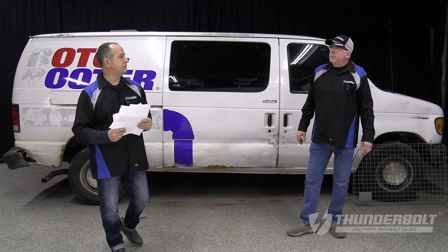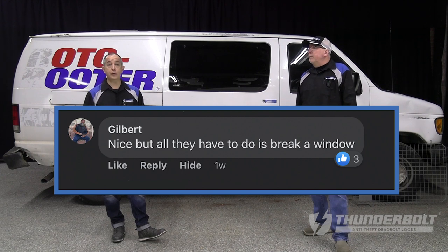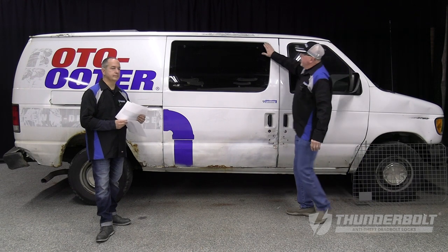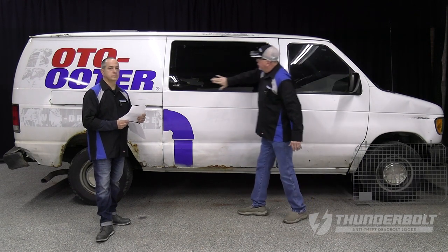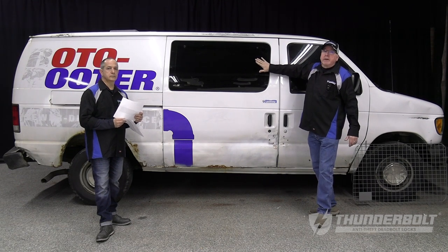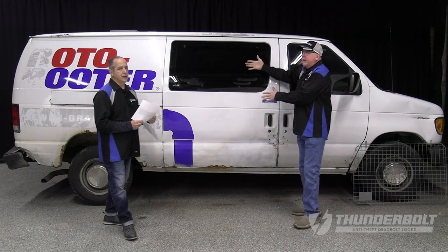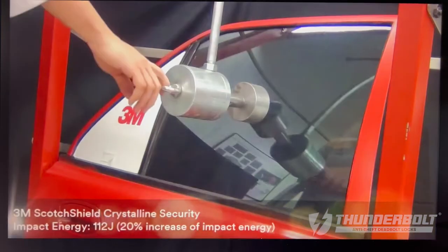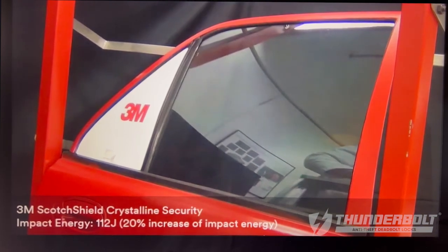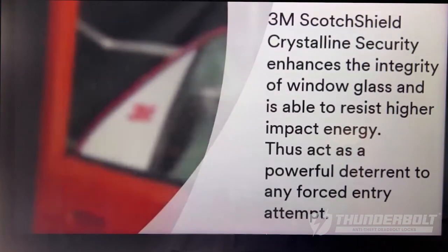The first question that we always get asked, probably the most popular: Gilbert writes, 'But all they have to do is break a window.' Great point. 3M makes a film that you can install or adhere to the glass itself that is designed to reinforce the glass. It treats a side window or a door window more like a windshield — there's a membrane in there, it's hard to get through. It's going to keep that glass intact and not just shatter.